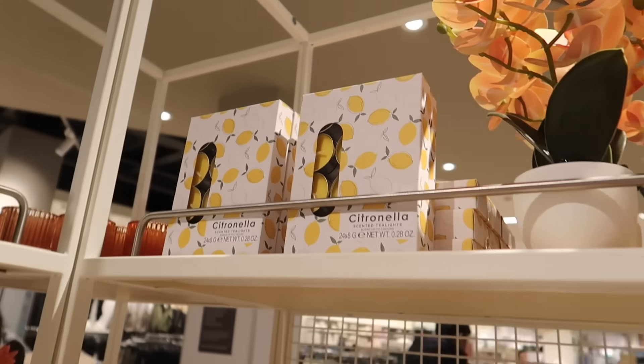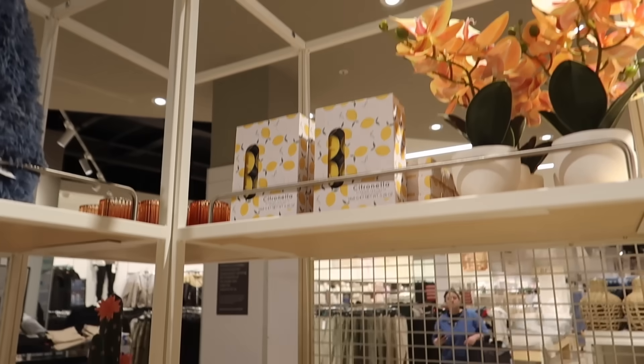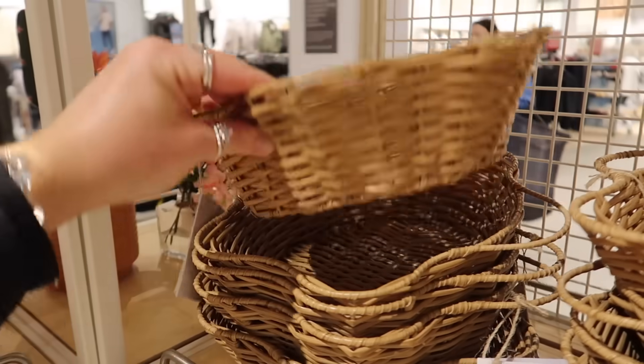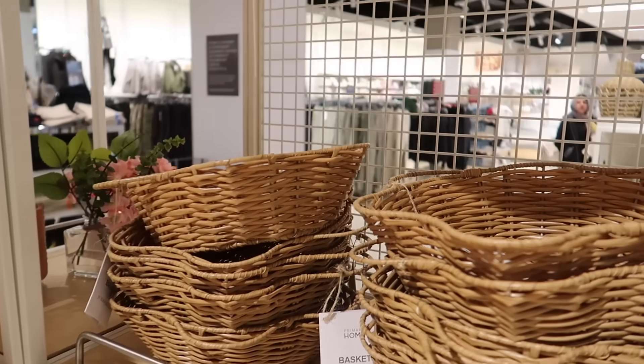They've also got citronella candles, which are brilliant for outside — they help deter flies and mosquitoes. More wicker-style baskets too, though this one is actually plastic rather than wicker, and it's £6.